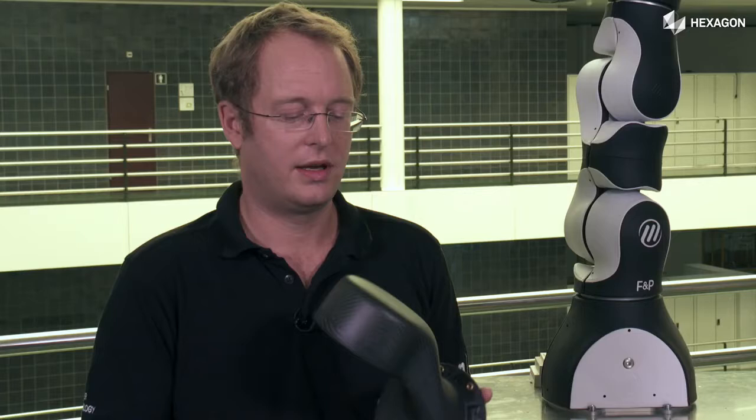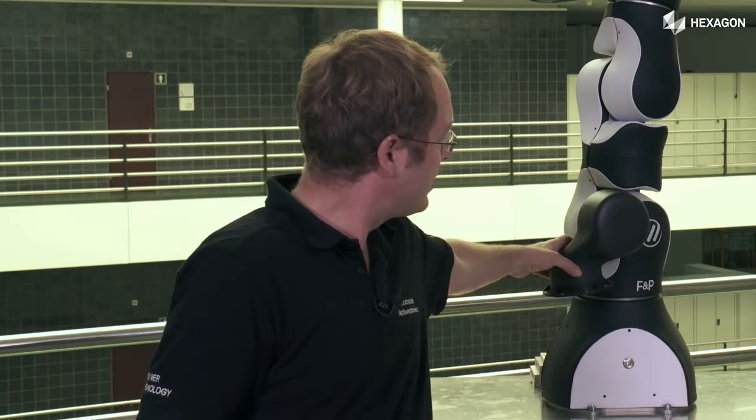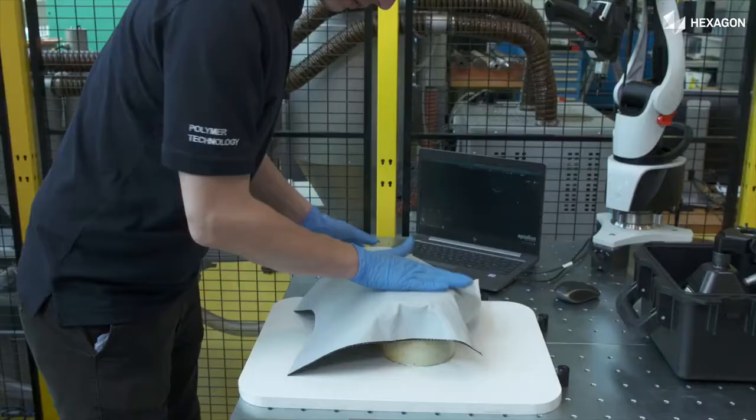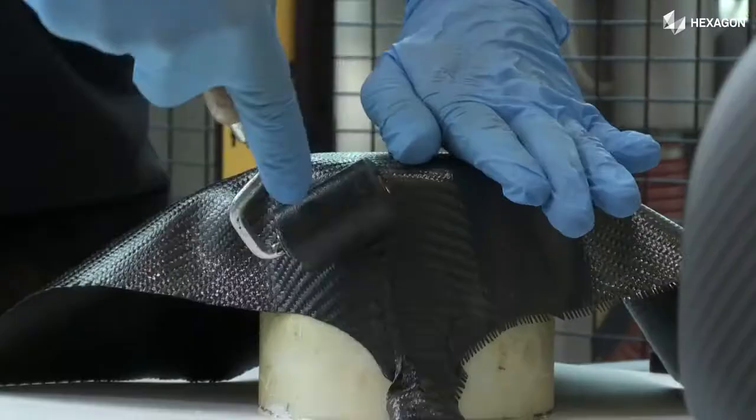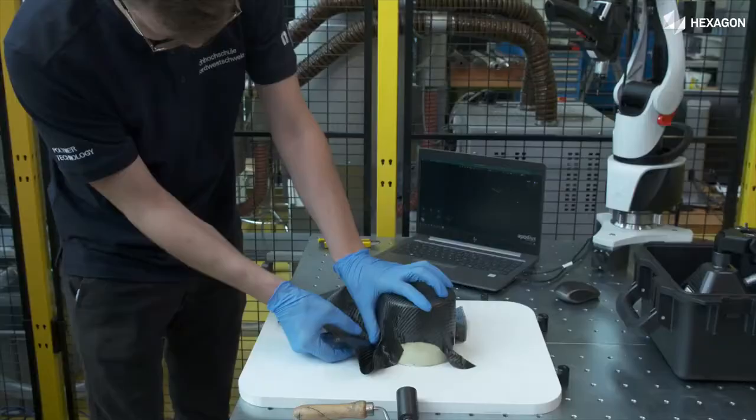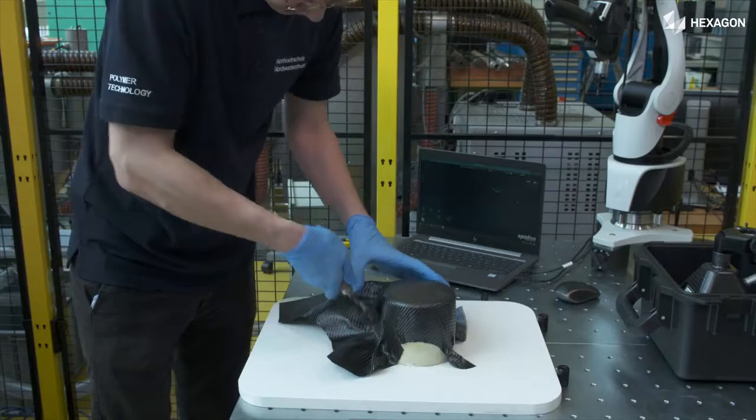You can see this part has quite a complex shape and is positioned somewhere in between these elements. The manufacturing of complex shaped composite parts is mainly done by hand, and here it comes to deviations in the reinforcement layer.